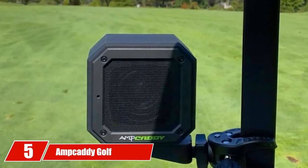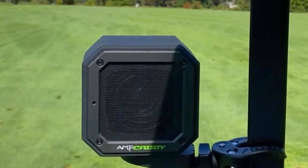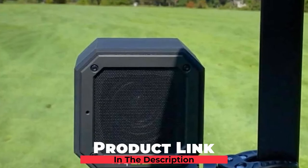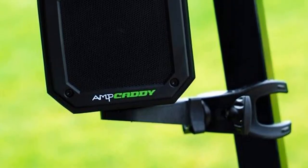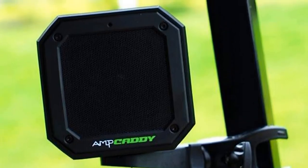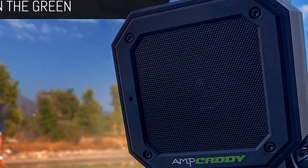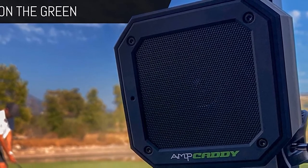The number 5 position is held by the Amketty Golf Bluetooth Speaker with Mount. Portability is the prime feature of this speaker, along with other superb advantages. It is easy to mount on your cart and fits firmly in the cart frames. The directional audio will help you remain focused on the green, and the sound quality is great with moderate battery life. It is designed for outdoor performance, so the bass is smart and effective.